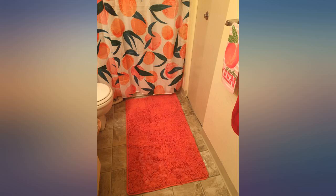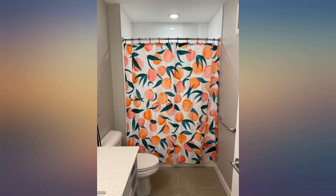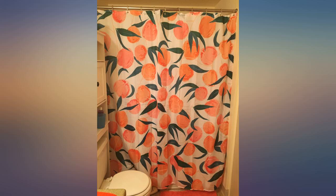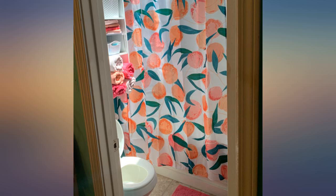It arrived quickly and looks exactly as pictured. Gotta get the matching towels and rug too. Arrived on time and lives up perfectly to its description. Surprised by the quality for the price — similar to anything you would find at Target.